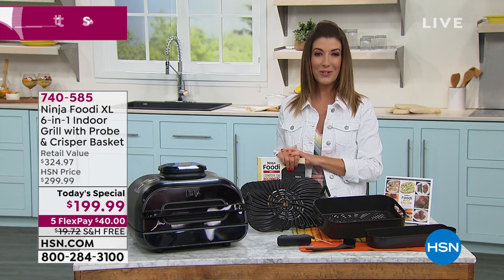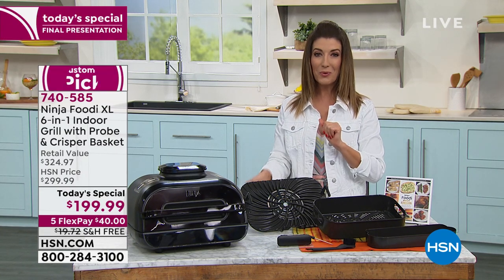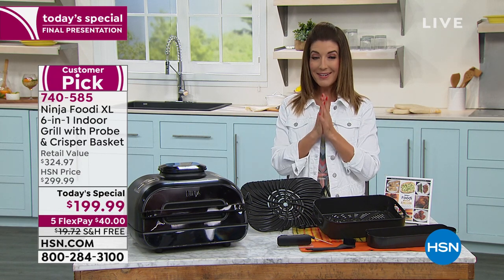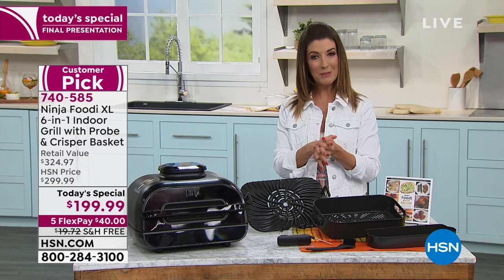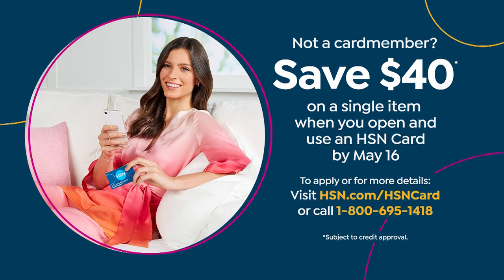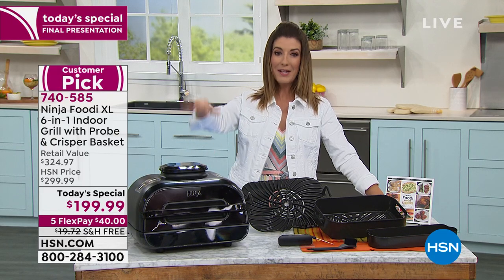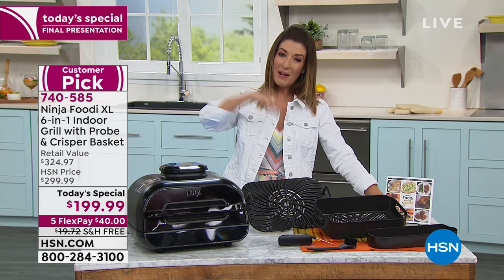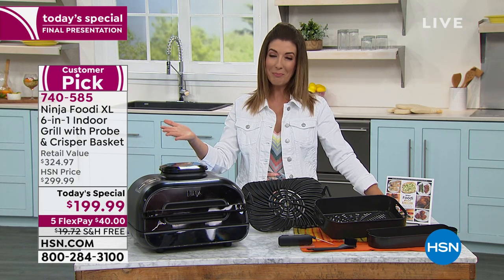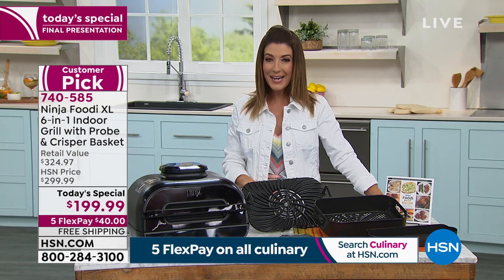All you need to do to place your order is go online to hsn.com or give us a call. You can also save another $40 off if you put this on your HSN credit card — just apply today and buy today, and if this is your first purchase we'll give you $40 off. That does expire at midnight. The price on the Ninja Foodi, the five flex pay — those all expire at midnight. So there's no time like the present to lock this in.